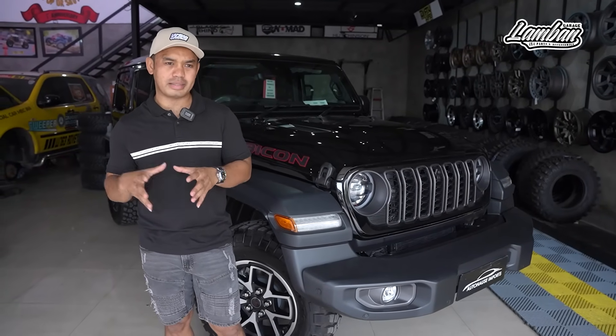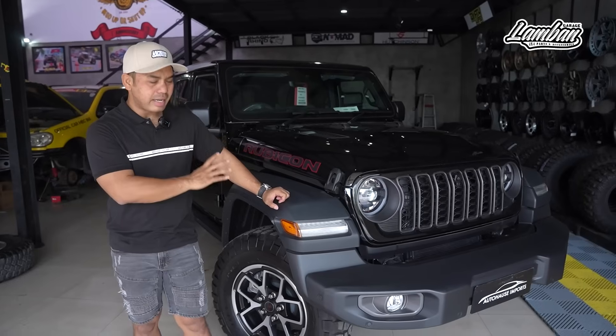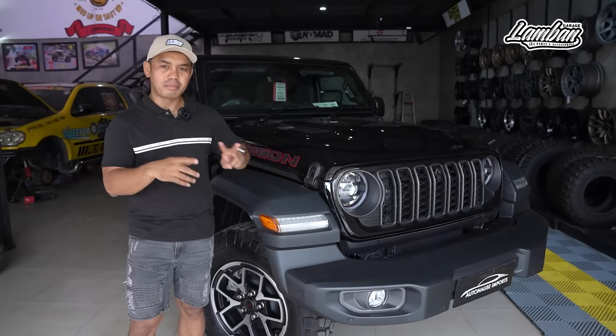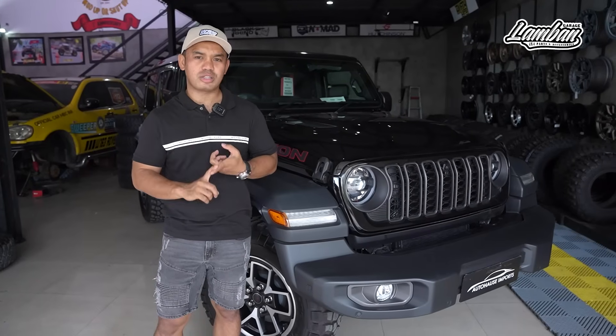Itu yang membedakan value antara JK dan GL. Selain itu adalah facelift-nya dan fitur-fitur yang bisa langsung kelihatan. Si GL ini juga menyediakan beberapa tipe tergantung aktivitas teman-teman. Dari mulai Sport sama Rubicon — yang membedakan ada dua ini. Kalau kita suka off-road, suka berpetualang, naik gunung yang ekstrim, turun gunung yang ekstrim, atau camping dan mau langsung pakai, belilah GL yang Rubicon. Karena dia punya transfer case dengan low gear range-nya 1 banding 4 — low banget.